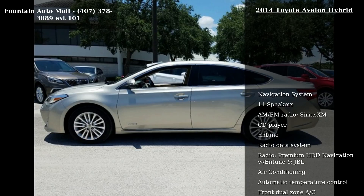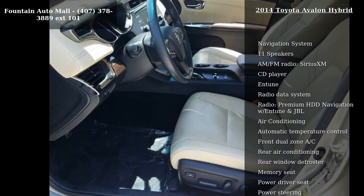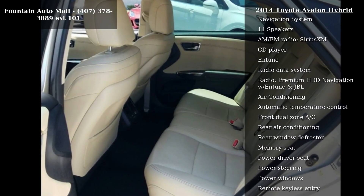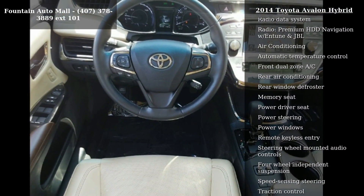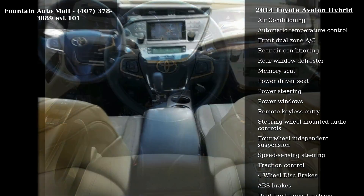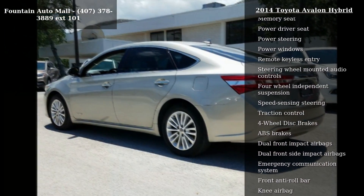Some of the top features included with this vehicle are Navigation System, 11 Speakers, AM FM Radio, Sirius XM, CD Player, Intune, Radio Data System, Premium HDD Navigation with Intune and JBL, Air Conditioning and Automatic Temperature Control.